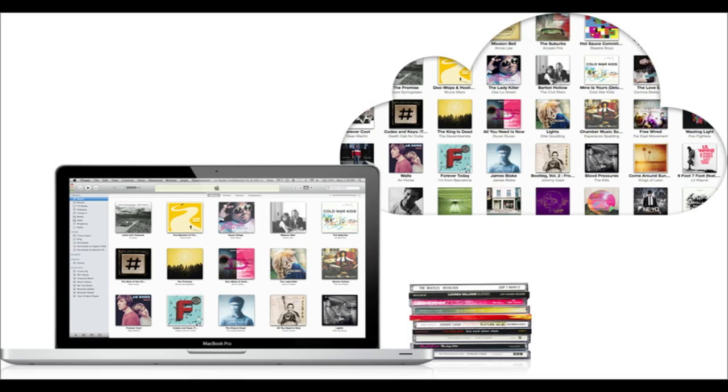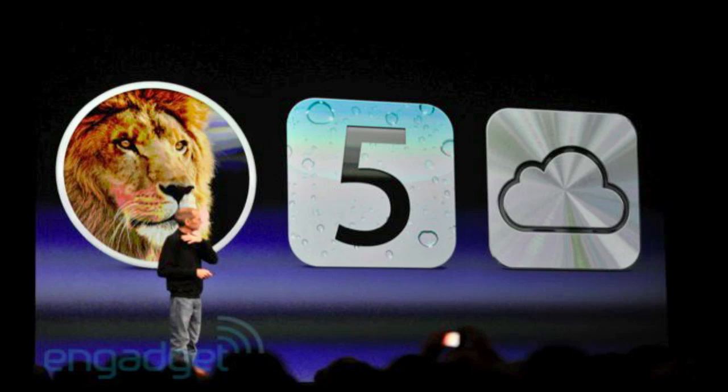iCloud and all this is available today. The rest is coming in the fall. iOS 5 is coming in the fall and Mac OS X 10.7 Lion is coming in July. iCloud is going to be $25 a year, so it's a good deal. Overall, that's basically what was released at WWDC today, Monday, June 6th, 2011 by Apple.